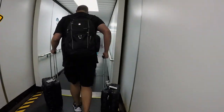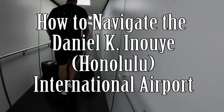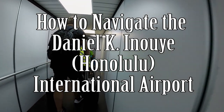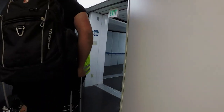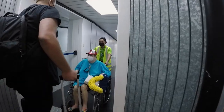We have been through Honolulu Airport a few times now and we thought we would make a video on how to navigate this airport and to let you know some things we thought were great and some things we've learned to avoid. Our goal with this video is to give you the information you need to plan your trip, feel prepared and less stressed, and hopefully after watching, the airport feels somewhat familiar as you visit this beautiful island.